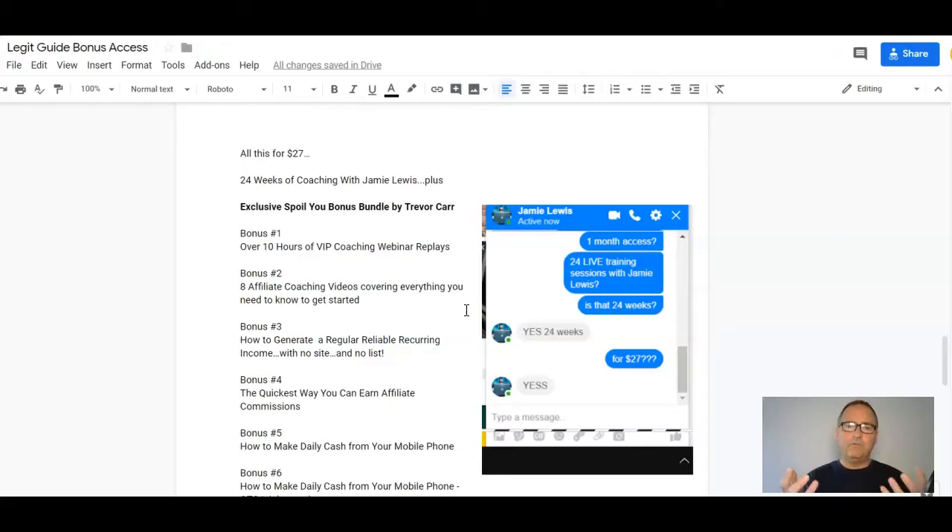For $27 that alone is a steal. You're also going to get eight affiliate coaching videos from me covering every aspect of affiliate marketing to make money online — everything I've come up with since I went full-time just two years ago. Bonus number three: how to generate regular, reliable, recurring income without a website or a list.